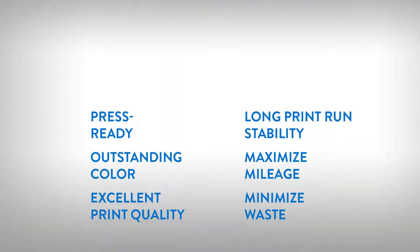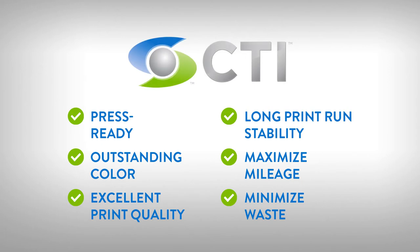Commercial printers told us what they really wanted: a solvent thermochromic ink that is press-ready, produces outstanding color, has excellent print quality, remains stable during long print runs, maximizes mileage, and minimizes waste. CTI's new solvent thermochromic inks offer all these.